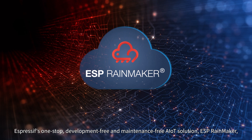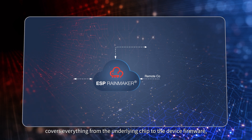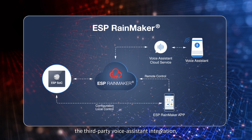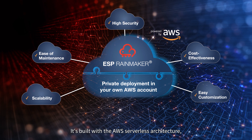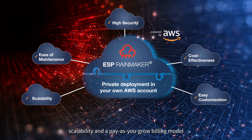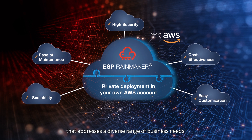Espressif's one-stop, development-free, and maintenance-free AIoT solution, ESP RainMaker, covers everything from the underlying chip to the device firmware, third-party voice assistant integration, mobile apps, and the dashboard. It's built with the AWS serverless architecture, offering manageability, scalability, and a pay-as-you-grow billing model that addresses a diverse range of business needs.